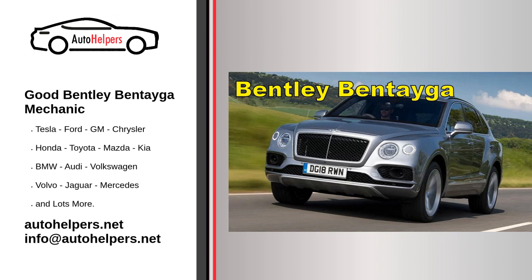Servicing your Bentley Bentayga is essential to ensure its performance, safety, and longevity. Maintaining your Bentayga involves meticulous care and attention to detail. Here are some common service tasks and best practices for servicing your Bentley Bentayga.